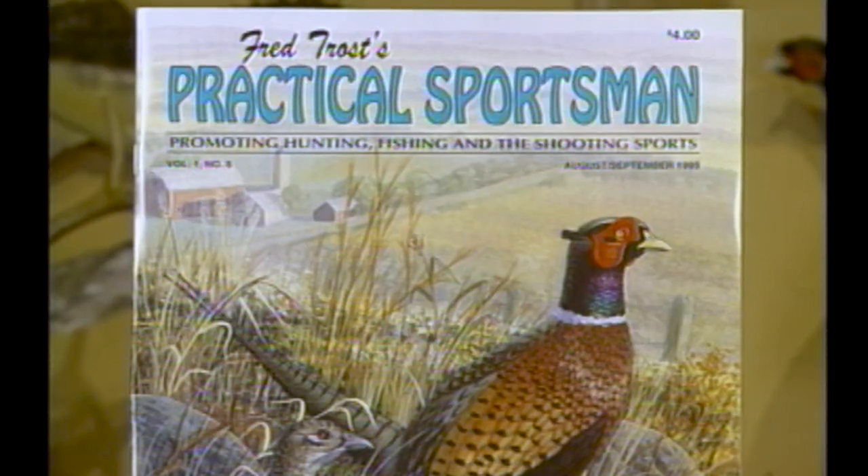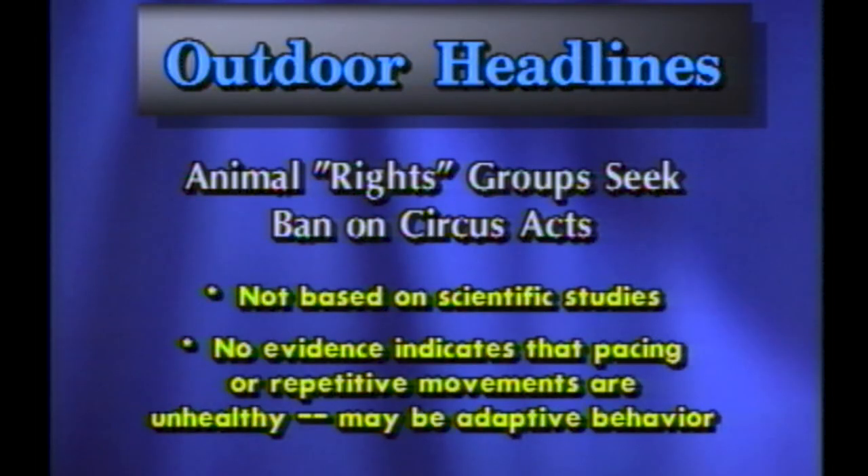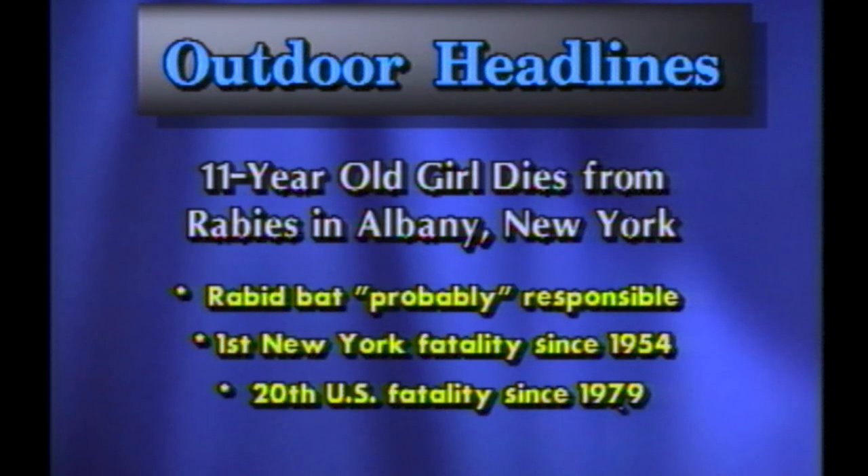You're welcome. Want a copy of that recipe? It's in the August-September issue of Practical Sportsman magazine. You may have read that in England, animal rights groups are trying to ban all uses of animals in circuses and are going for a worldwide ban. What they don't tell you is their so-called facts are not based on any scientific studies — there's no evidence that when animals pace they're unhealthy; pacing may very well be a harmless adaptive behavior. Earlier this summer an 11-year-old girl died from rabies in Albany, New York — New York's first rabies death since 1954 and the 20th in the United States since 1979. The spread of rabies is due in large part to an uncontrolled predator and fur-bearer population, and these animal populations have exploded since animal rights activists depressed the fur market.